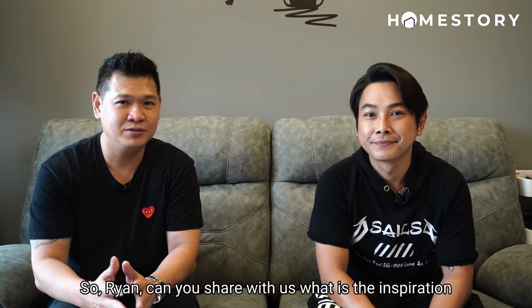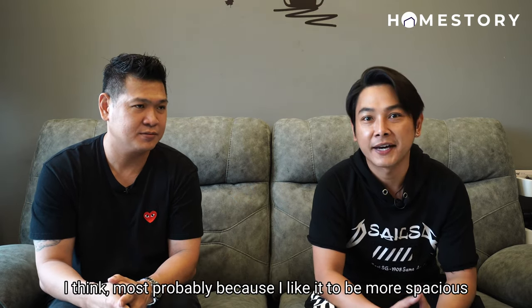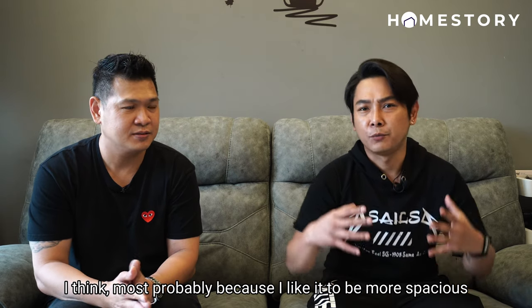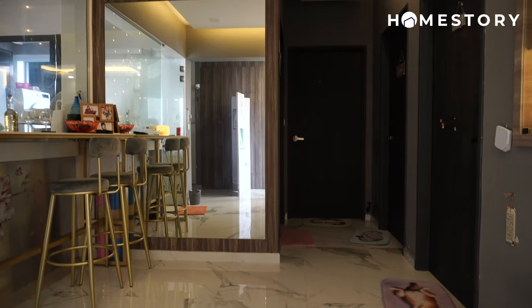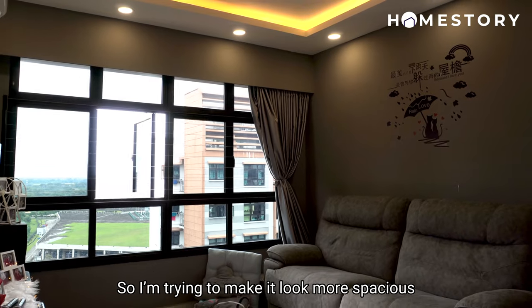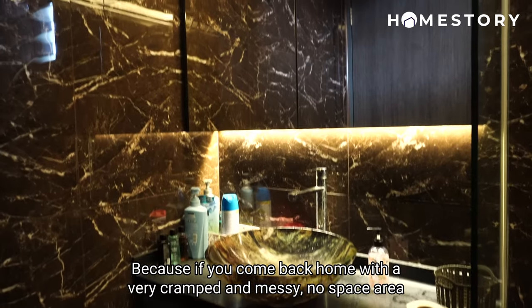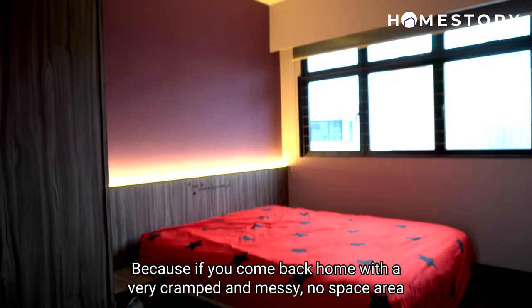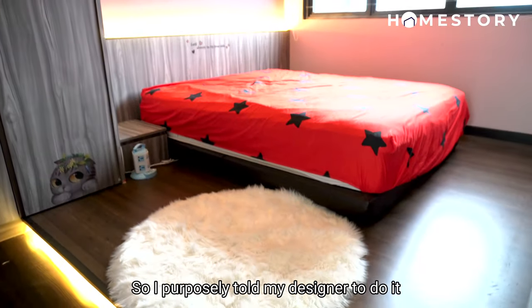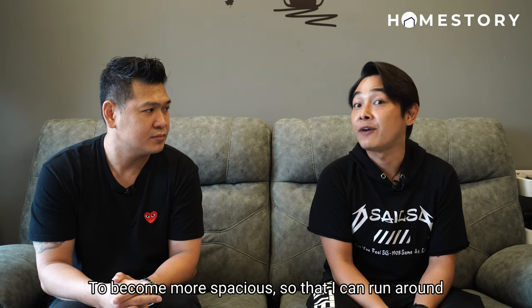So now we are at Ryan's house. Ryan, can you share with us what's the inspiration behind all these beautiful designs? The inspiration of this design — I like it to be more spacious. Nowadays HDB designs are very small, those BTO you know. So I'm trying to make it look more spacious and not so cramped, because if you come back home to a very cramped and messy, no space area, I think you will feel very picky. So I purposely told my designer to make it more spacious so that I can run around.